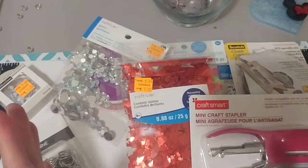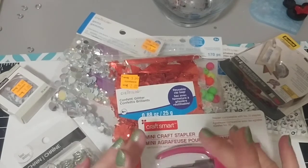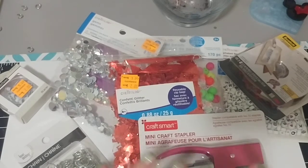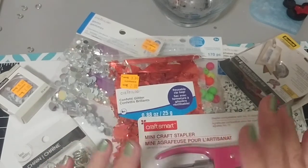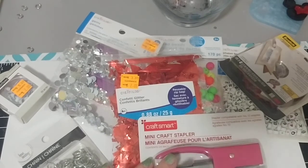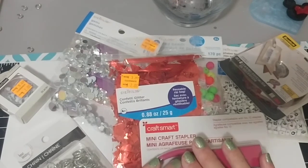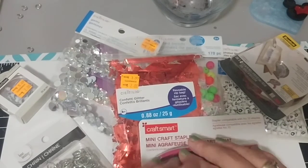And that was it for my Michaels haul. Not a whole lot — I was kind of disappointed. But maybe once the Halloween stuff starts coming in… I don't do a whole lot of Halloween, but I do have the pastel Halloween paper pad and I'd like to go out and get the original colors — the black and orange — and see if they have a paper pad of that. Anyways, thank you for joining me in my craft room today. I hope everybody is doing well and staying safe. We'll see you in my next video. Thanks again. Bye.